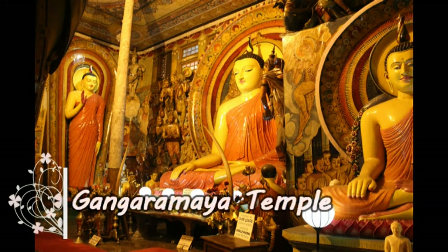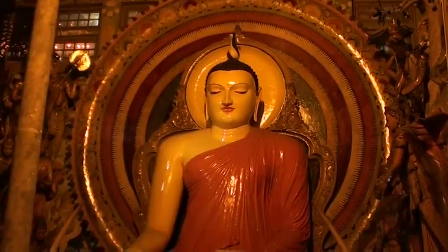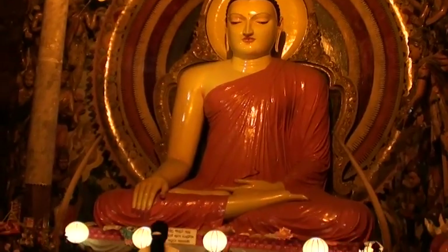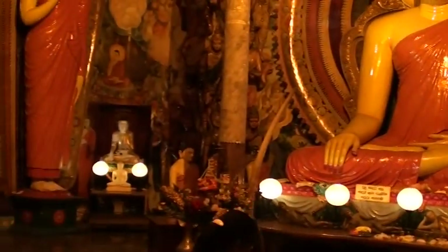Gangaramaya Temple is one of the most famous temples in Colombo. Don Bastien, who was a famous shipping merchant in the 1800s, built the temple with the assistance of the people. The temple is a mixture of Sri Lankan, Thai, Indian, and Chinese architecture.